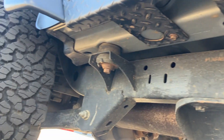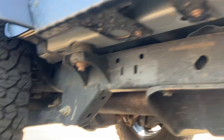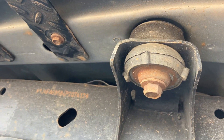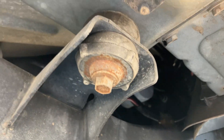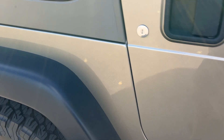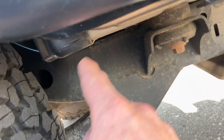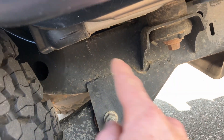Let me show you the underside. This frame has not been painted or anything — it wasn't even really washed at detail. It looks exactly how it came in, so no paint, no cover-up. You can see all the bolts are still silver. The most important area to check for rust is right in this section — that's where all Wranglers rot out — as well as back here, and it's nice and clean.